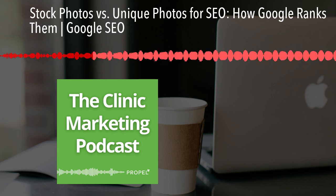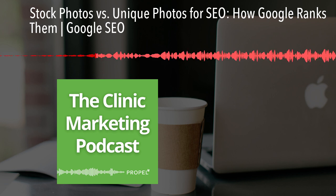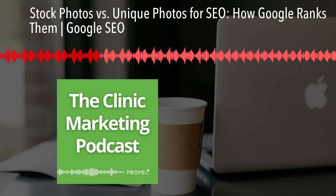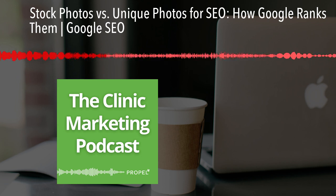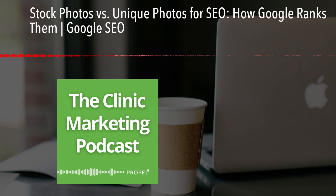We found that unique photos give businesses some core advantages. First, authenticity — unique photos are a great signal to Google that your content is original and relevant, which can help your rankings. Second, engagement — real images tend to capture more attention than generic stock photos. When users engage with your content, it sends a positive signal to Google, which could boost your SEO. Third, branding — unique images help differentiate your clinic from your competitors, making your brand more memorable.